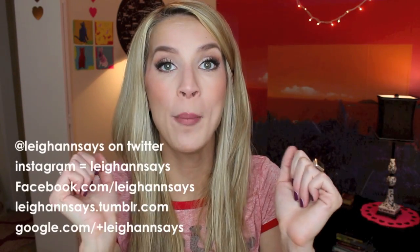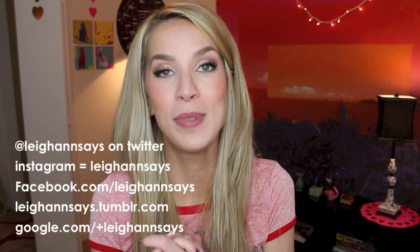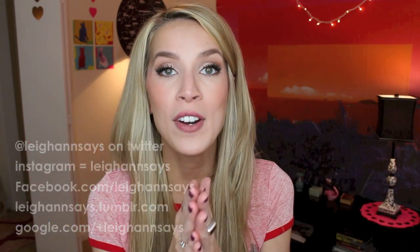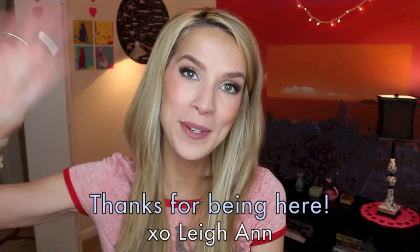Anyway, that's it for my empties! I really hope you liked this video. If you like empties videos, please thumbs up — I would really appreciate it. If you have any comments or questions or just want to tell me about your day, comment down below. You can also hit me up on Twitter, Facebook, Instagram, or Tumblr — it's Leighann Says everywhere, I'll put the links in the description. If you haven't already, subscribe to my channel so you can keep up with all my new videos. And if you have already, thank you so much — I love you and you are my people. Thank you so much for watching and I'll see you guys next time. Bye everyone!